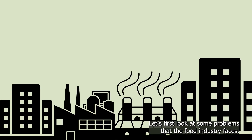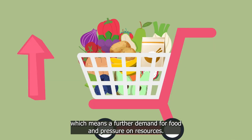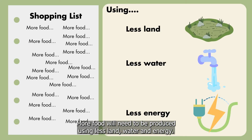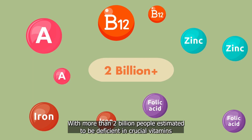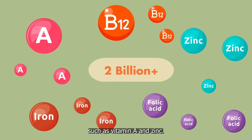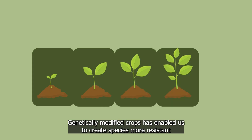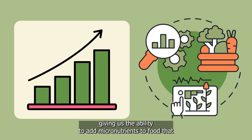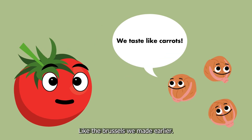Let's first look at some problems that the food industry faces. The global population is due to exceed 10 billion by 2050, which means a further demand for food and pressure on resources. More food will need to be produced using less land, water and energy. Deficiencies in micronutrients are also a major health concern, with more than 2 billion people estimated to be deficient in crucial vitamins such as vitamin A and zinc. Genetically modifying crops has enabled us to create species more resistant to disease, drought and insects, as well as increasing crop yields, giving us the ability to add micronutrients to food that otherwise wouldn't have them, or even make them tastier.